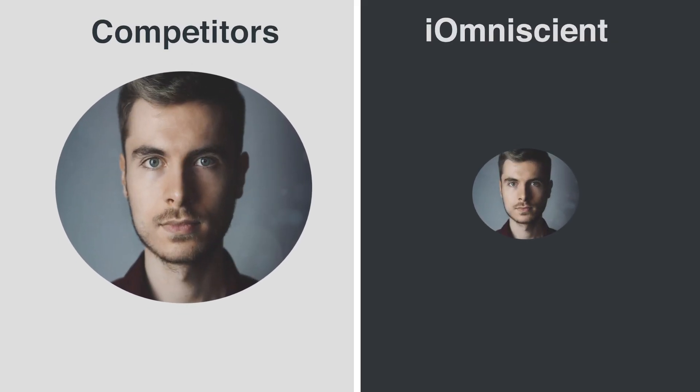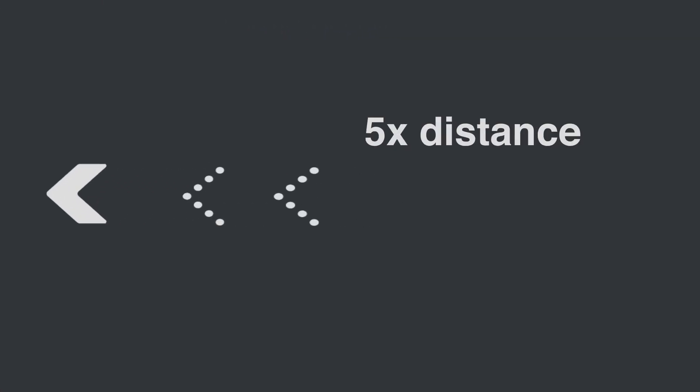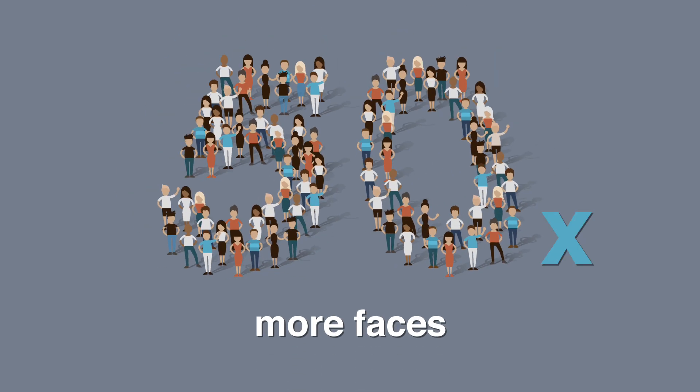Relative to other suppliers, Eye Omniscient's face recognition requires between 12 to 22 pixels between the eyes to recognise faces at five times the distance, covering ten times the area that others can with a single camera. In a scene, this system can recognise 50 times more faces in the same image than any other system.